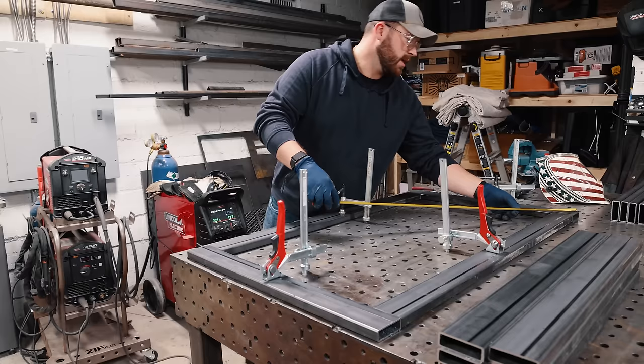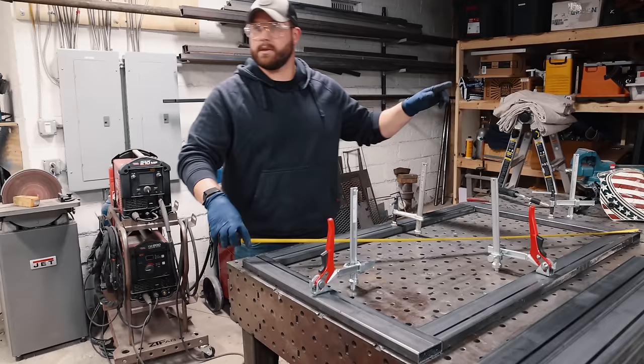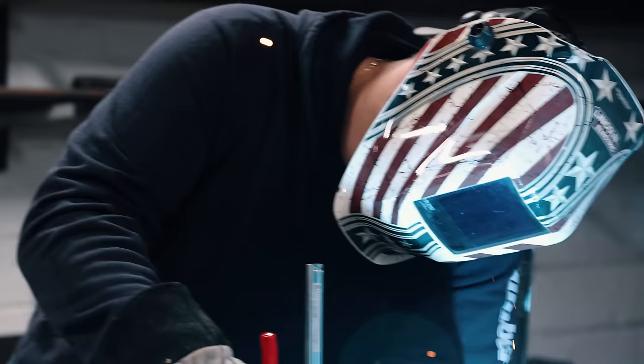Now that we've got all our parts cut, the first thing I'm going to do is tack up what's going to be the front panel on this thing. Then we'll get all the panels built and from there put it all together.